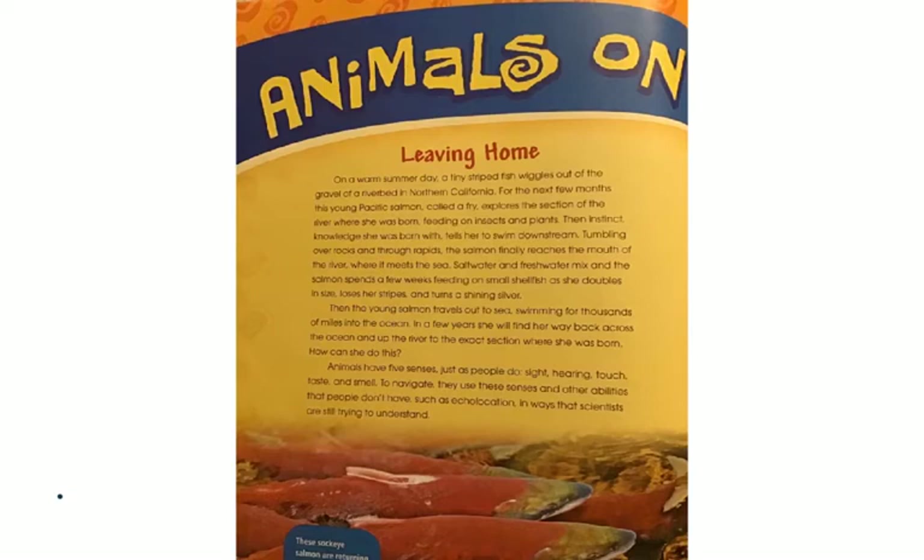Animals on the Move — Leaving Home. On a warm summer day, a tiny striped fish wiggles out of the gravel of a riverbed in Northern California. For the next few months, this young Pacific salmon, called a fry, explores the section of the river where she was born, feeding on insects and plants. Then instinct — knowledge she was born with — tells her to swim downstream. Tumbling over rocks and through rapids, the salmon finally reaches the mouth of the river where it meets the sea. Salt water and fresh water mix, and the salmon spends a few weeks feeding on small shellfish as she doubles in size, loses her stripes, and turns a shining silver. Then the young salmon travels out to sea, swimming for thousands of miles into the ocean.